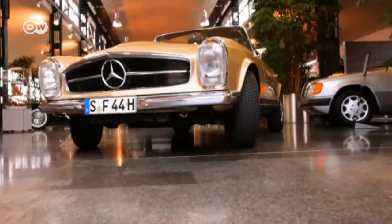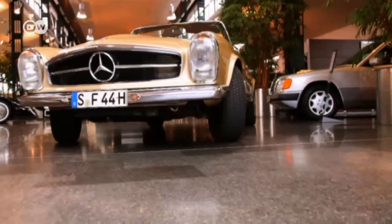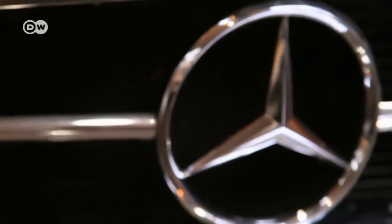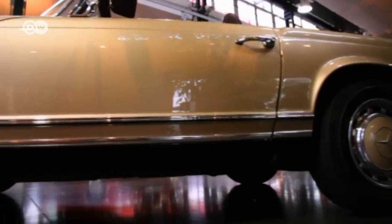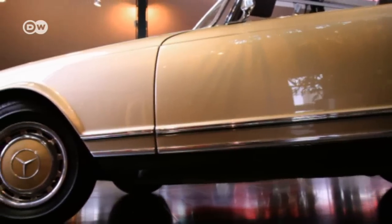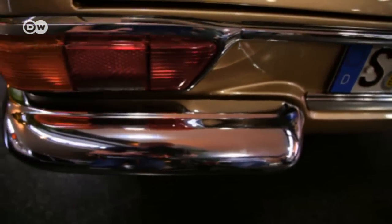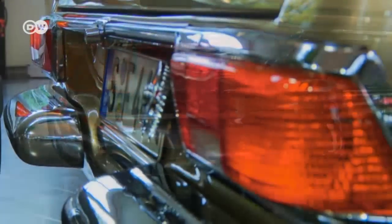Another reason for its appeal was the new design language. The W113 heralded the demise of the baroque contours of its Mercedes predecessors and the advent of sportier, masculine lines, while preserving Mercedes' typically genteel elegance. Its look was thoroughly modern, but not trendy.